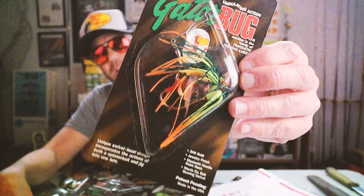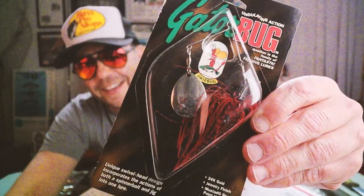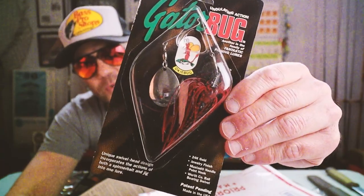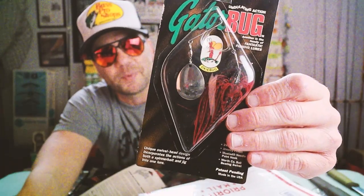There are a boatload of different sizes and shapes of these gator bugs - looks like quarter ounce, three-eighths, half ounce, three-quarters, and one ounce. Every one of them is sort of the same build - a single Colorado blade and a little swivel head. And speaking of Texas, check out that color - that is a really nice looking Texas red in a three-eighths ounce. I will totally get that thing wet this spring.